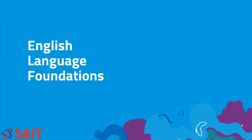Hello and welcome. My name is Rosanna Quintieri. Today I'm going to speak about the English Language Foundations Program at SAIT.